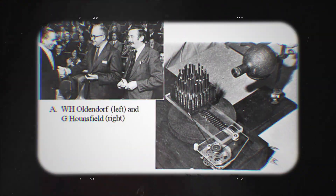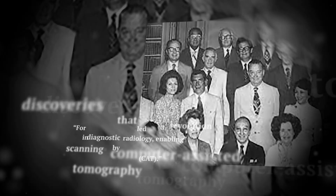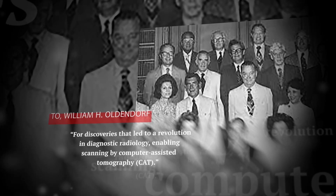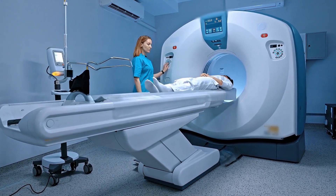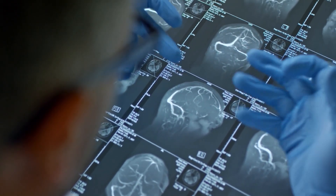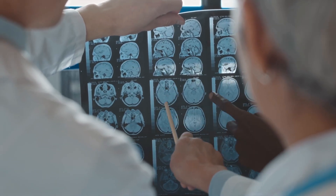In 1975, Oldendorf was named a co-recipient of the Albert Lasker Clinical Medical Research Award. The award citation hailed the CT scanner as one of the most important contributions in this field since the discovery of the x-ray in 1895. VA doctors who daily rely on CT scans to detect and treat traumatic brain injuries, tumors, and other internal conditions would certainly agree.